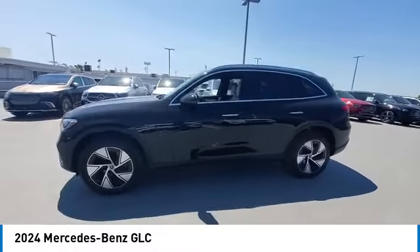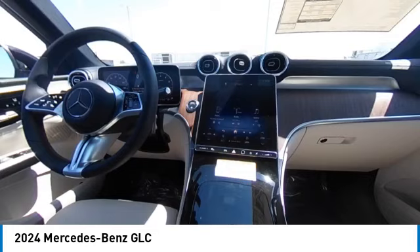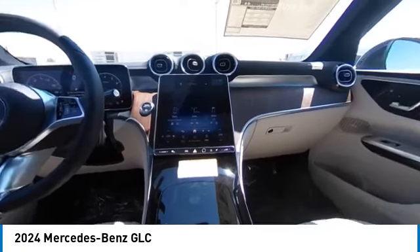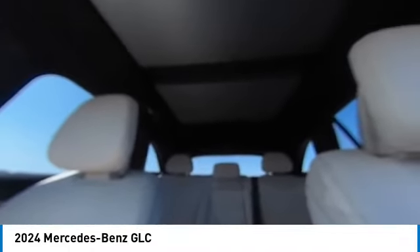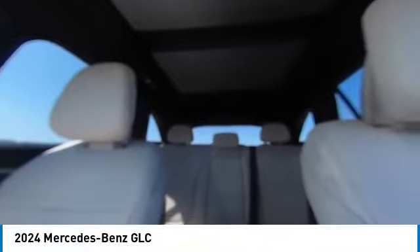Here are some of this vehicle's great options: rain-sensing wipers, heated mirrors, alloy wheels, rear spoiler, power liftgate, brake assist, remote keyless entry, speed control, rear fog light, integrated turn signal mirrors. Come see the car for yourself.